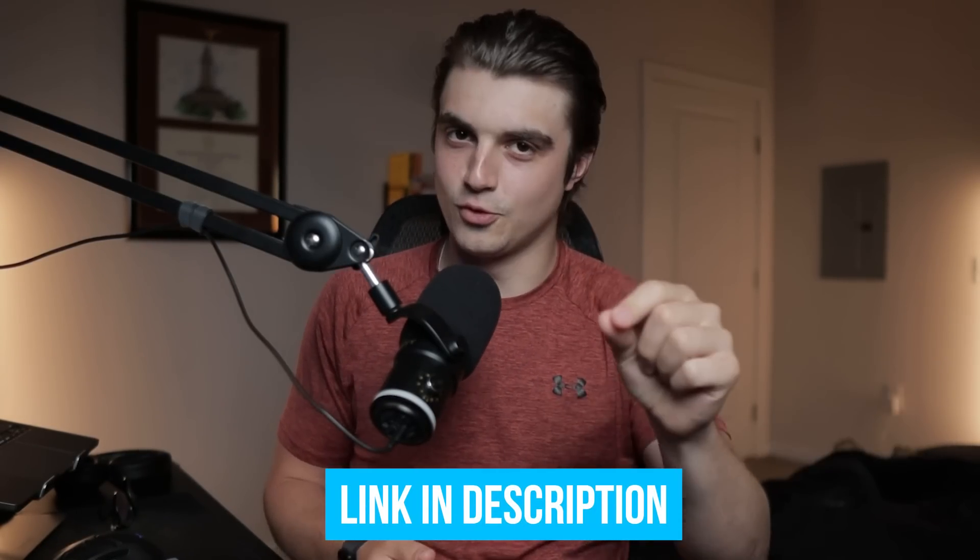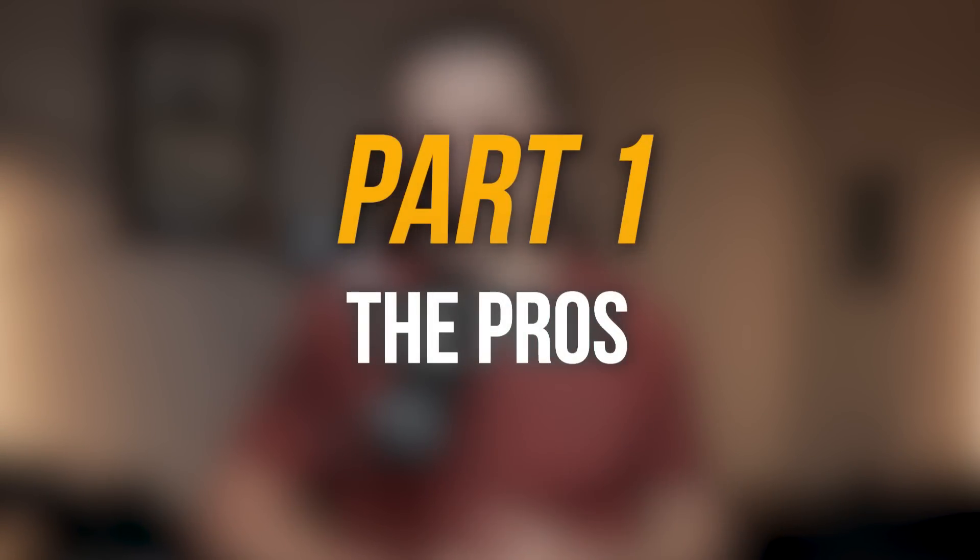And if you don't have this card but do decide to apply by the end of this video, it would mean a ton to me if you could use the link down in my description to do so — as long as you don't have a friend or family member with a link to give you for the card. Now let's get into part one: the pros.